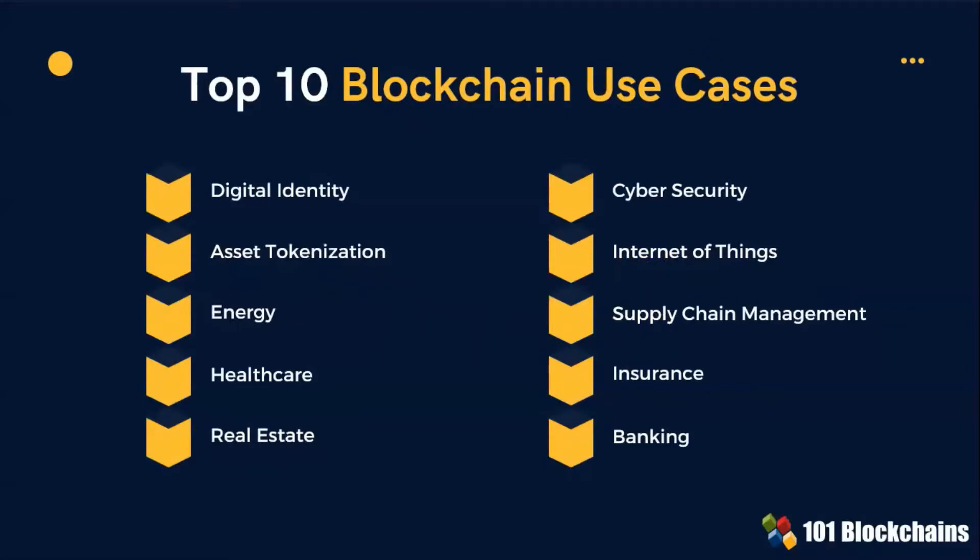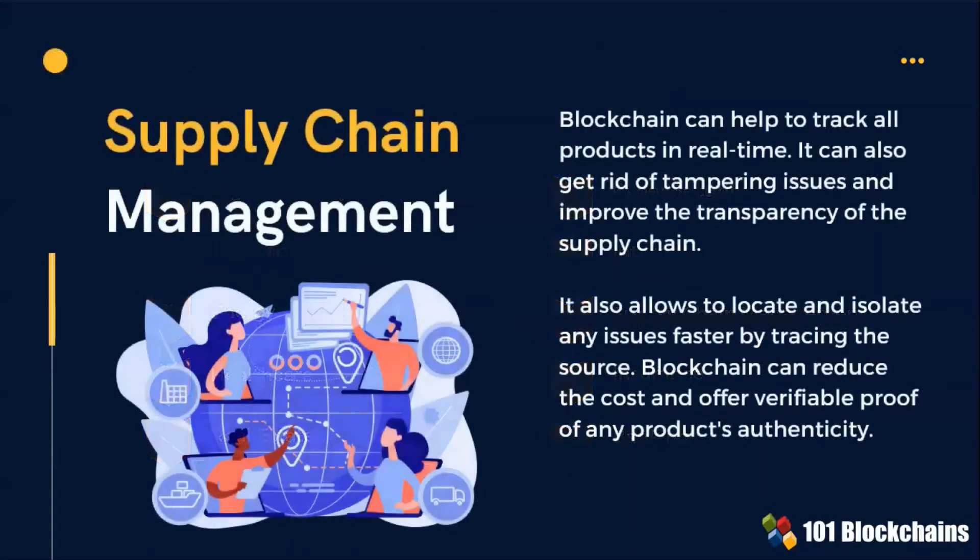Just to name a few: digital identity, cybersecurity, and healthcare. Supply chain management use cases — let's start with these.